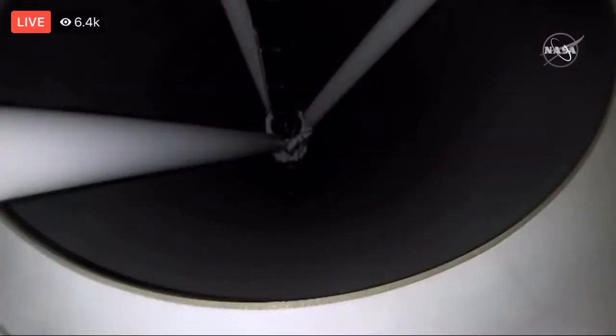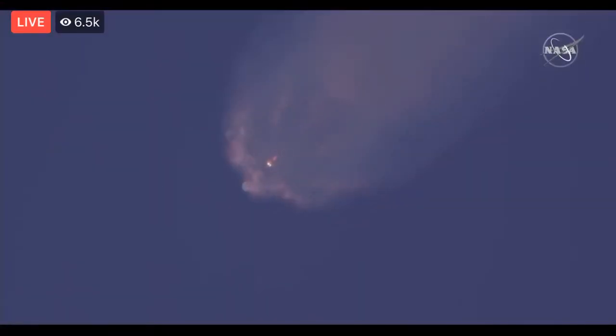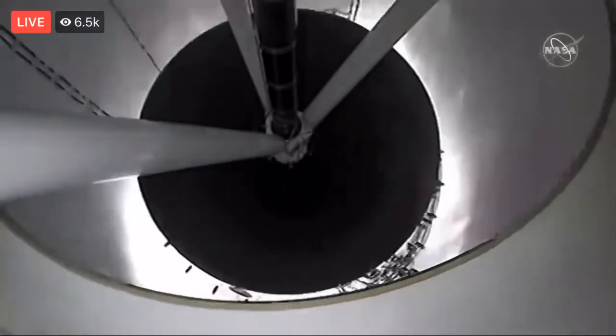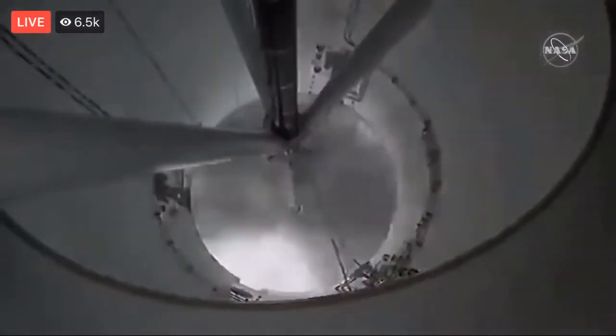We're approaching main engine cutoff. You'll see separation just a little bit right after the engines cut off. And down they go — there it is, and there goes the booster.